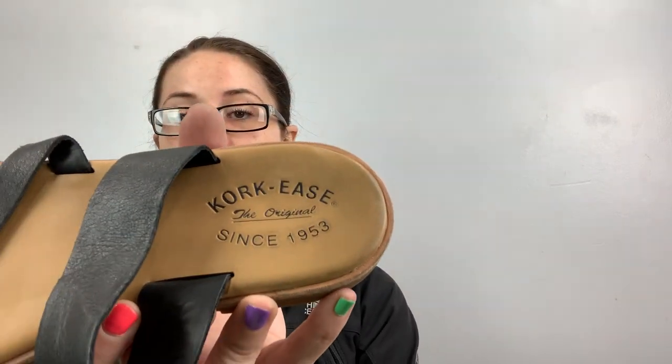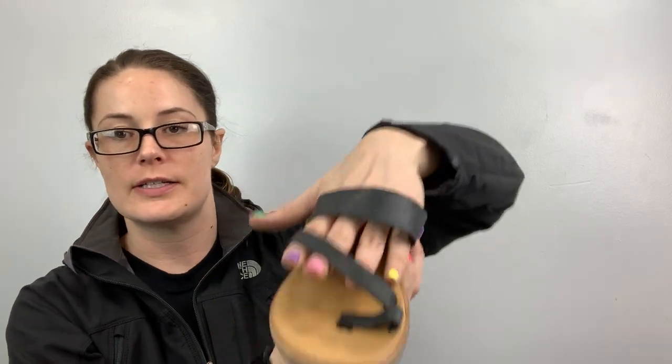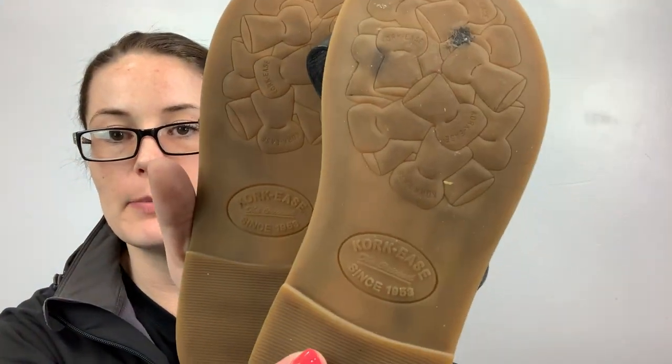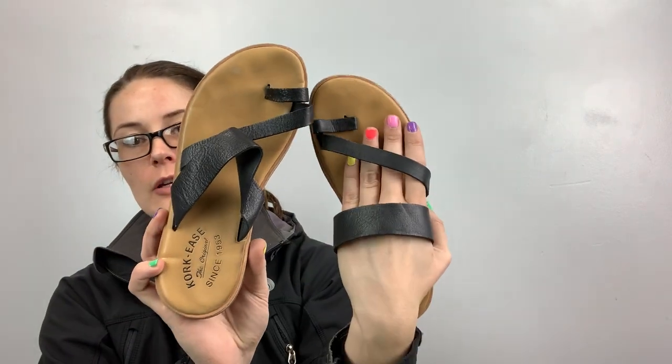These are Corky's. I wish these were my size — they're an 8. They're a leather sandal. This is what all Corky's bottoms look like, so if you see this in the bin, grab it. It just needs a little bit of cleaning and then it'll be good to go.